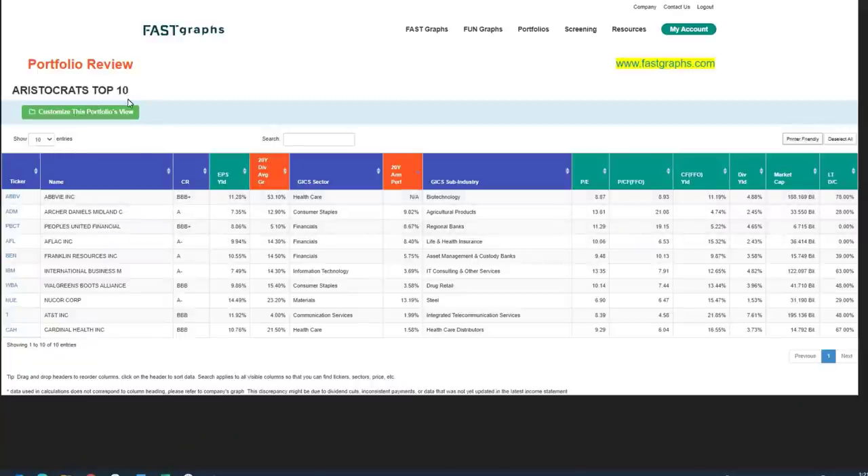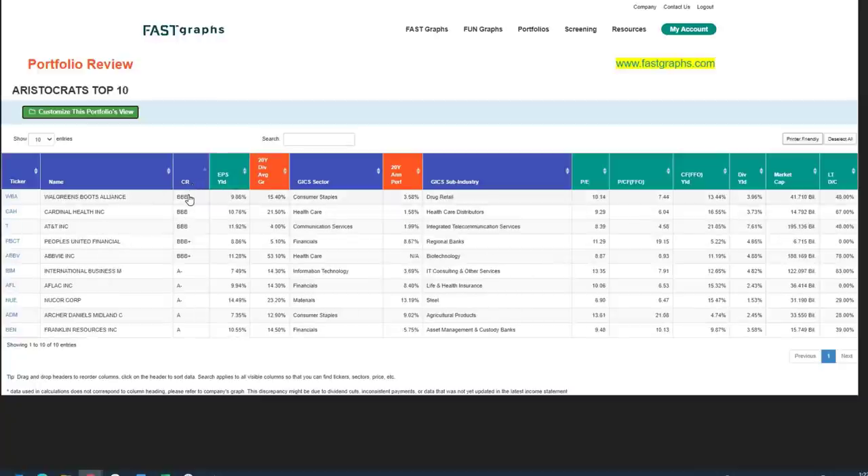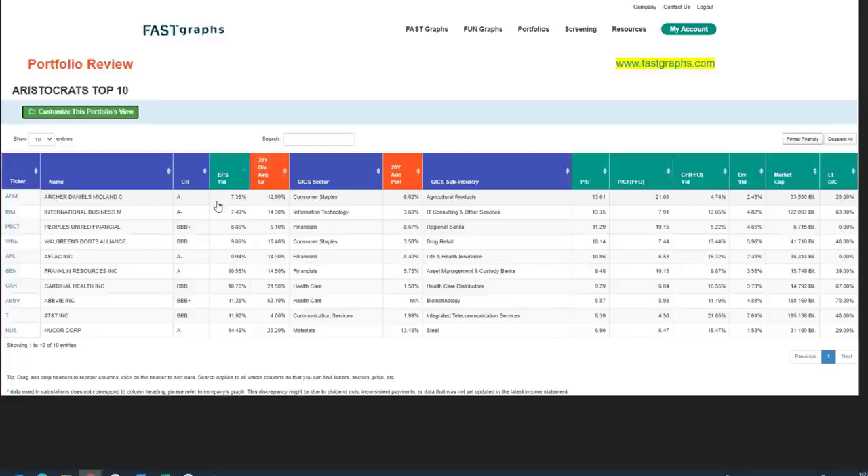The first list is what I'm calling the aristocrats top 10 — the 10 cheapest. For valuation, aristocrats aren't going to be the fastest-growing stocks in the world. You're looking at companies that grow at 6%, 8%, 10% a year, maybe up to 12% or 14% in some cases. But they are companies that have increased their dividend for at least 25 consecutive years. They come in different quality characteristics, ranging in credit ratings from A all the way down to BBB — all investment grade.